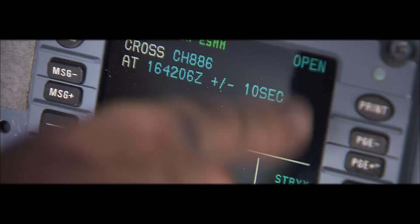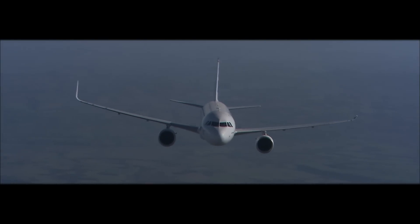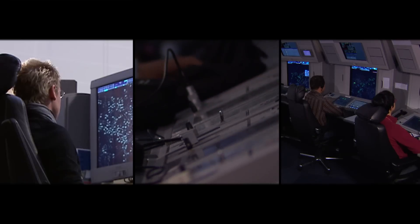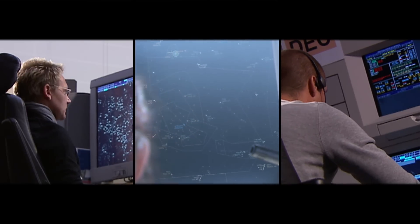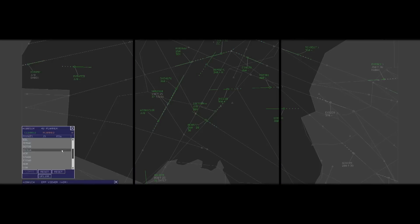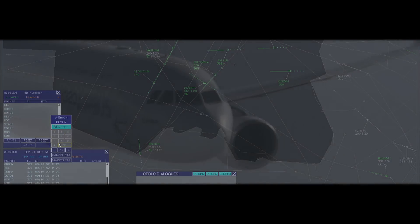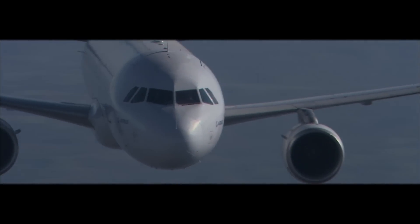Imagine a flight for which trajectory predictions computed by the aircraft's flight management system are transmitted by data link to the ground ATC systems — a flight during which the aircraft is allocated far in advance a target time at a merging point, enabling it to fly its optimum descent profile to that point.